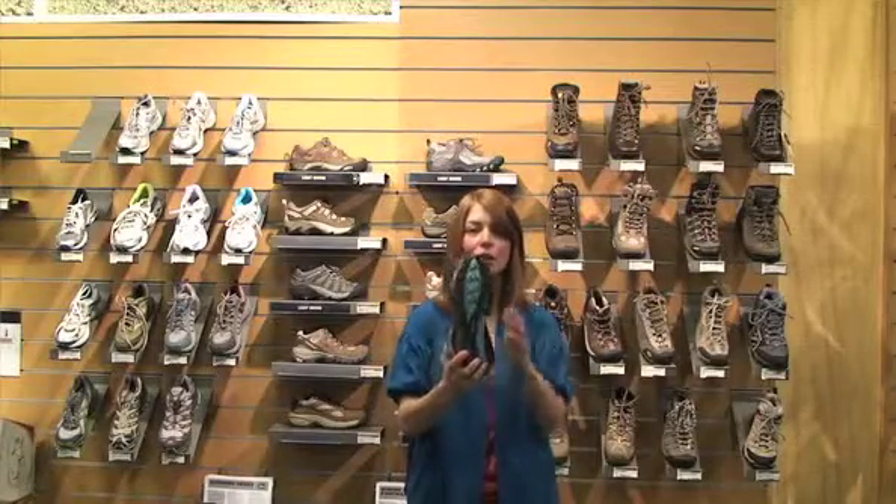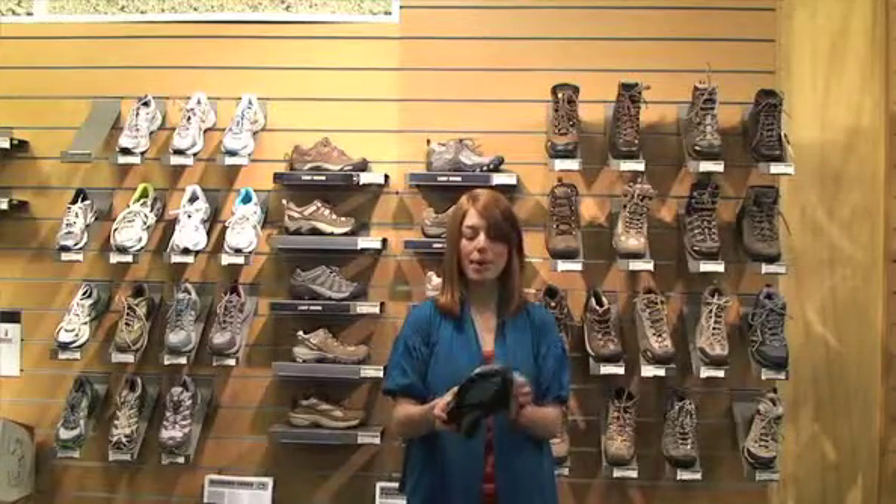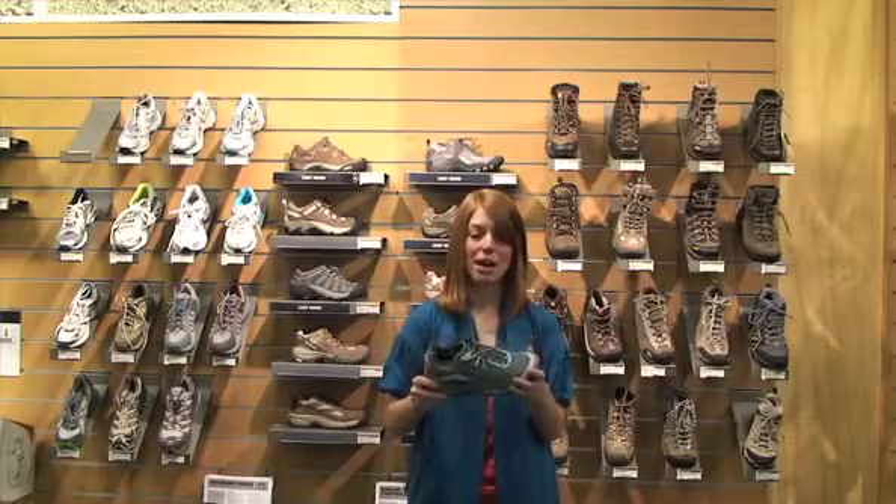I wouldn't take this shoe on really technical trails. As you can see it has kind of a low profile tread, but it would be great for around town running.